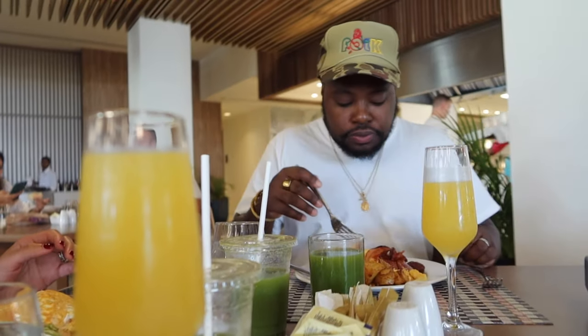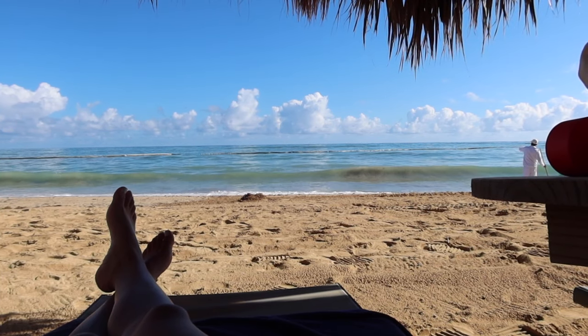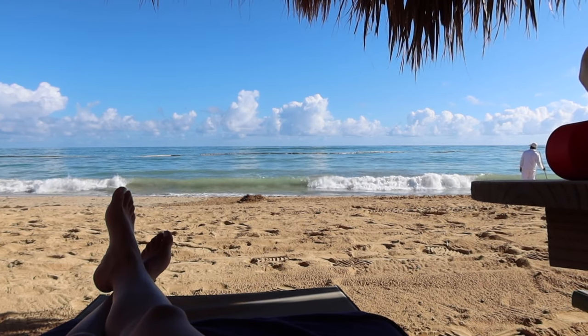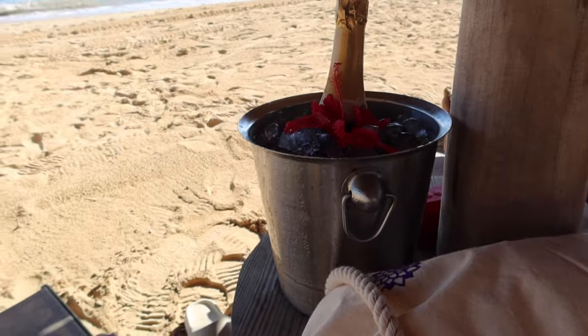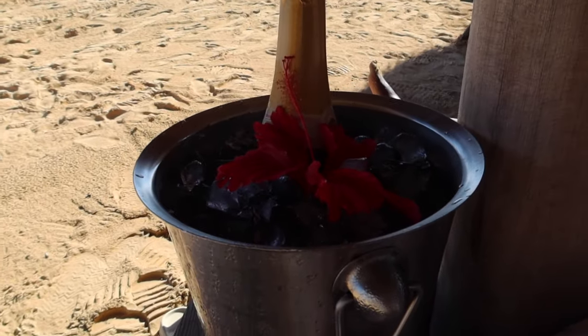The buffet was a good idea. They brought me out some birthday champagne — so pretty!